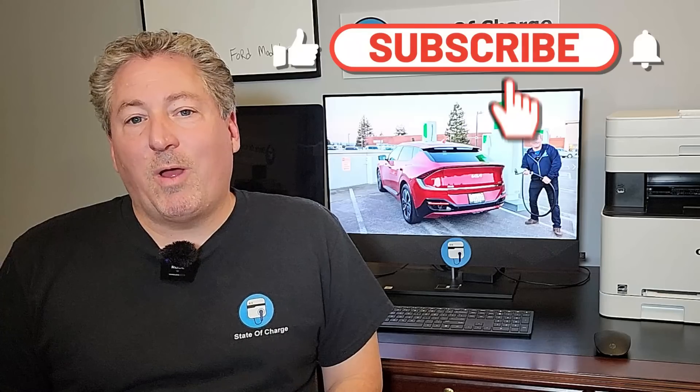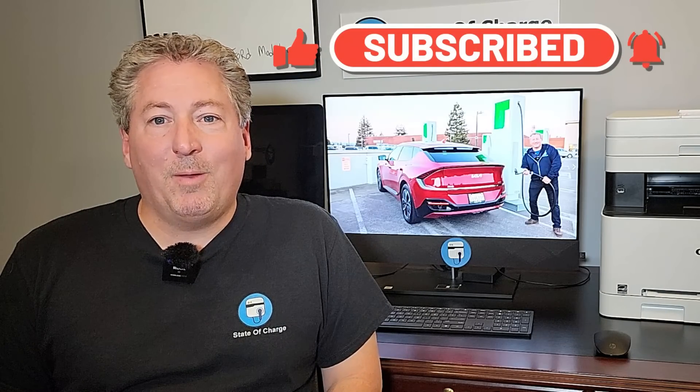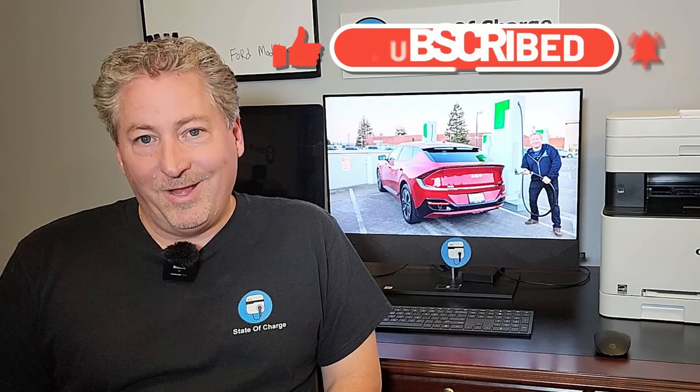That's it for our Kia EV6 DC fast charging analysis. Coming into this I knew the EV6 was a great charging electric vehicle, but after really studying the data and looking at it on my graphs I'm even more impressed. It's a fantastic charging electric vehicle, and the same goes for the Hyundai Ioniq 5 — they basically charge the same. If this is your first time here at State of Charge, please click that subscribe button and ring the notification bell so you don't miss any upcoming content, and as always thanks for watching.